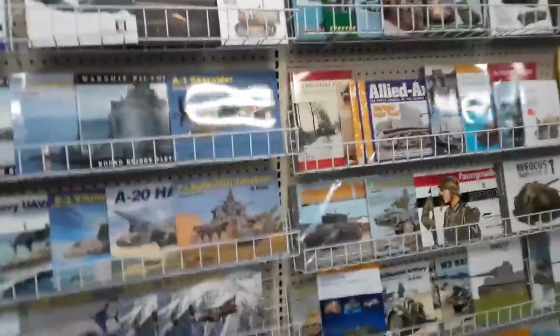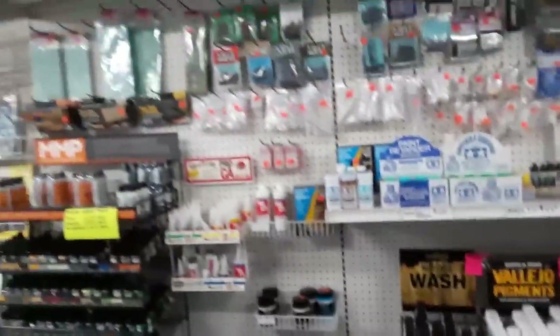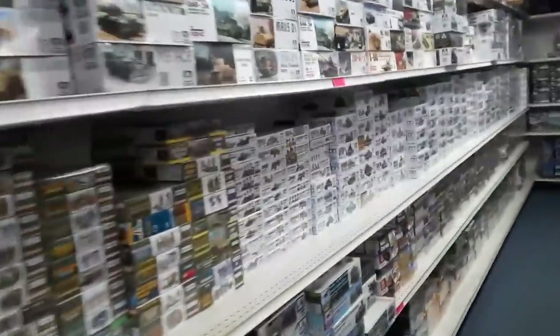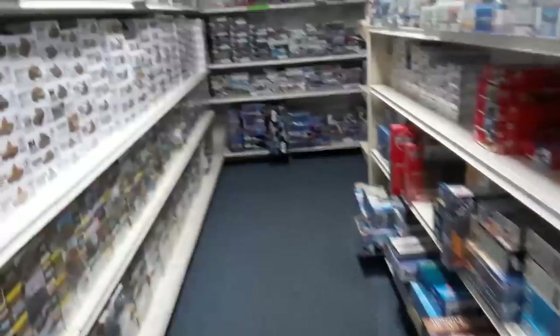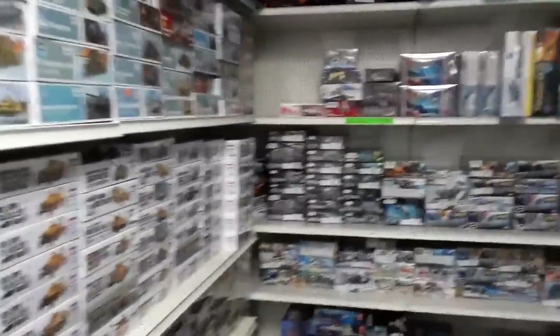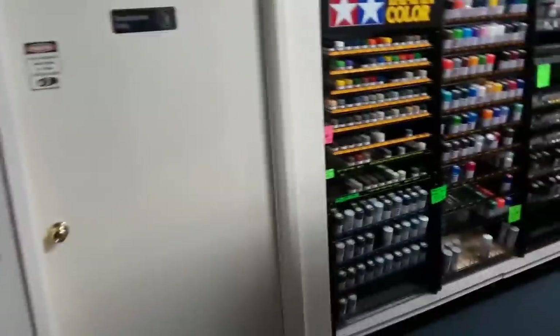For the airplane and tank guys, there's plenty of reference material that Andy always keeps on hand. And over here is, of course, where you purchase. You've got all of the weathering paints and pigments, glues, and supplies. And tons of tanks, armor, and airplanes all down this aisle here. He just keeps a really great stocked little store. Everything you can imagine — all the science fiction too.